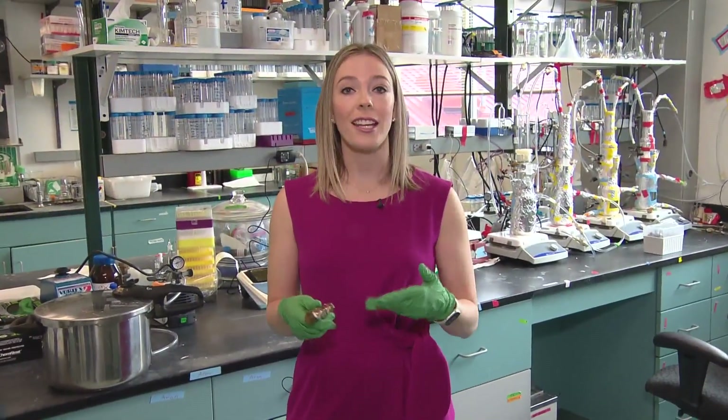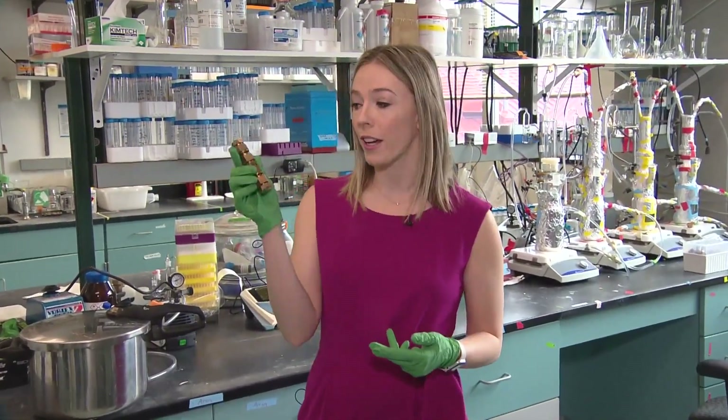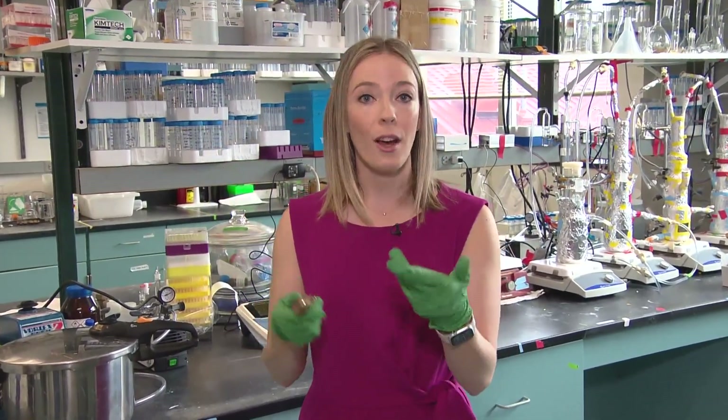The process invented here at the School of Mines shows it's effective on a smaller scale. Now the school is working with commercial partners to prove its effectiveness and efficiency on a much larger industrial scale. Reporting in Golden, I'm Katie Weiss covering Colorado First.